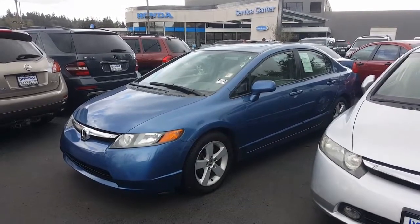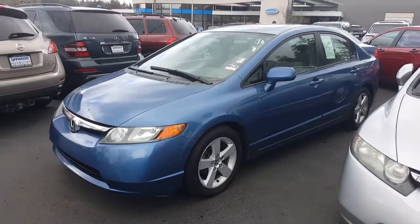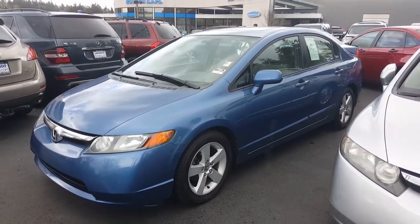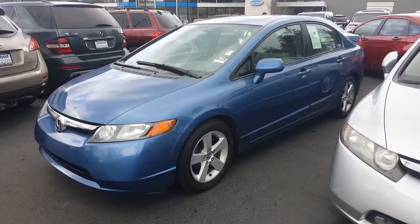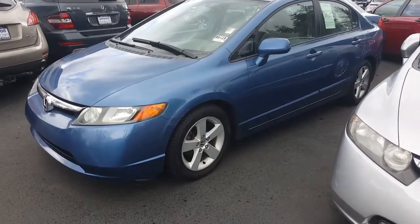Hello Mike! My name is Zoe and I'm here at Linwood Honda. We want to thank you for your online inquiry regarding the blue 2007 Civic EX that we have on our lot. It is a sedan and it's in great condition, and I wanted to make this video to show you how great this car is.